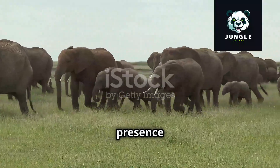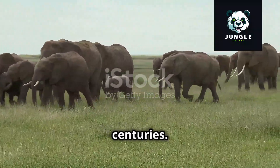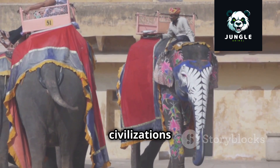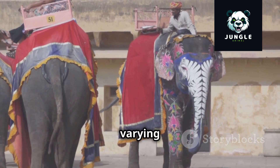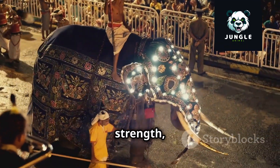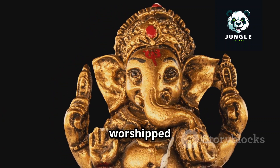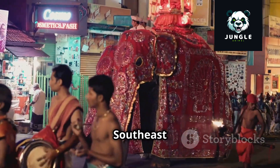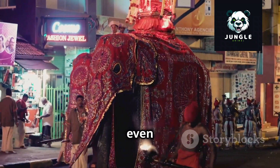Elephants, with their majestic presence and gentle nature, have captivated human societies for centuries. Throughout history, they have been woven into the cultural tapestry of civilizations across the globe, their symbolism and significance varying widely. In some cultures, elephants are revered as sacred animals — symbols of wisdom, strength, and good fortune. In India, the elephant-headed deity Ganesha is widely worshipped as the remover of obstacles and the god of beginnings. Across Southeast Asia, elephants have played integral roles in religious ceremonies, festivals, and even warfare.